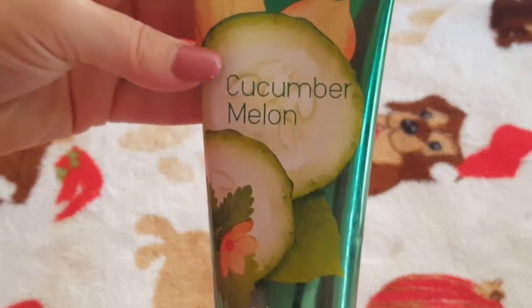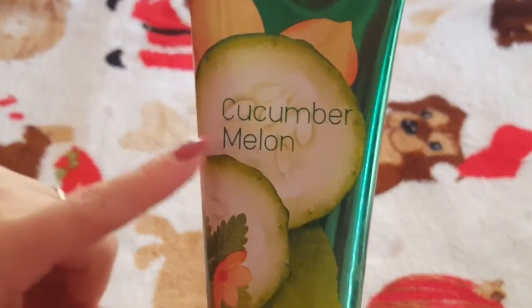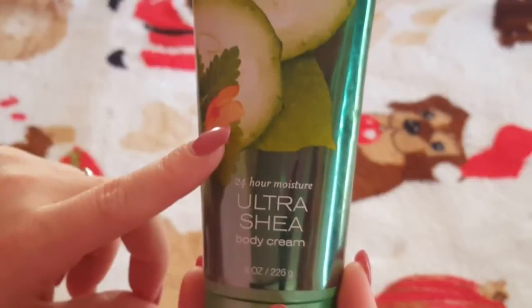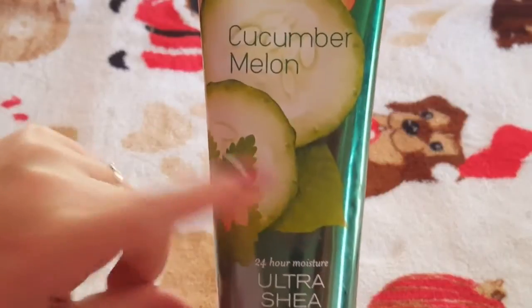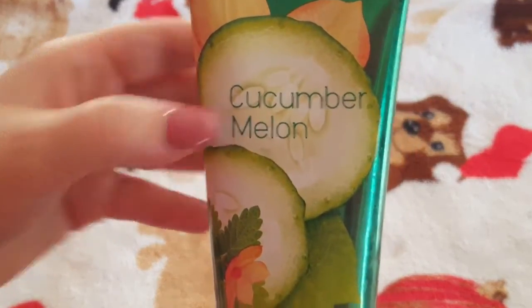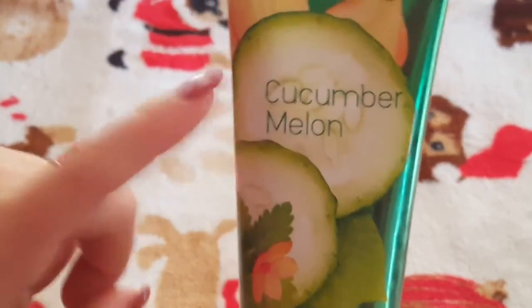My last one, which I used to use a lot, is the Cucumber Melon. I'm a cucumber melon girl — I always have at least one cucumber melon lotion and one spray. I've loved this smell growing up; I love the candles too. This is the 24-hour moisture ultra shea body cream. I'd rather purchase these creams than the lotions because you get more moisture, it hydrates better, the product goes further, and you're only spending about 50 cents more. The cucumber melon is the classic scent — it goes right along with the spray from the other video.